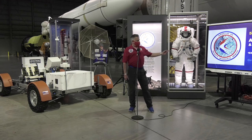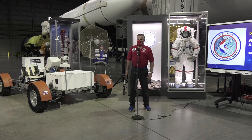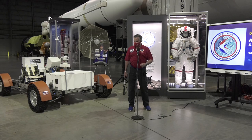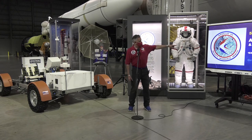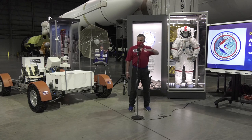We have the mission patch here. If you look at it, you might be wondering what that design means. Those three shapes — red, white, and blue — are stylized falcons, because the falcon is the Air Force mascot. They represent the three crew members. And if you look at the lunar surface illustration and you're really sharp-eyed, you may see the Roman numeral 15 in the lunar features. That's a cool addition.